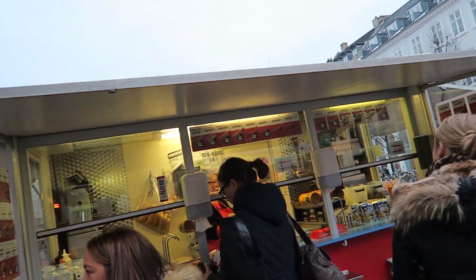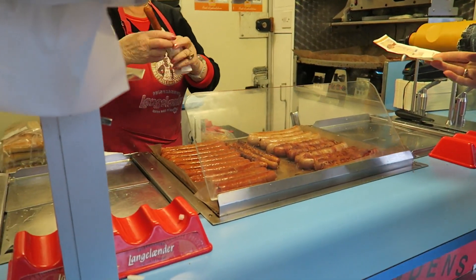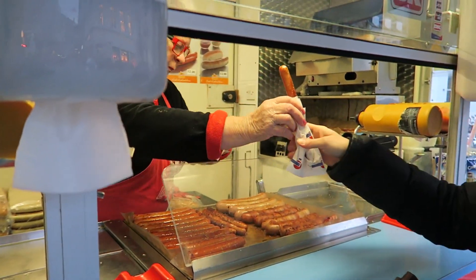So if you cannot go to Papioren, you should definitely visit one of the kiosks on the streets and taste their hotdog.